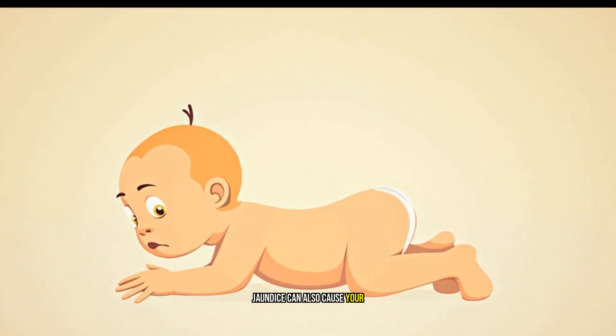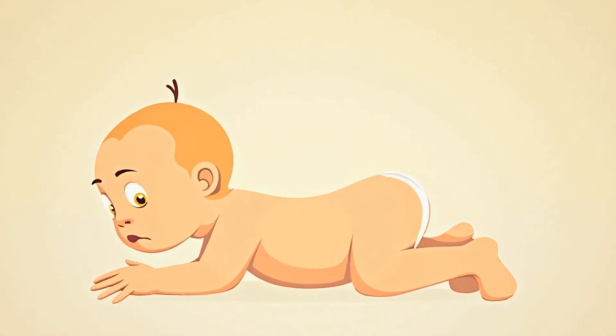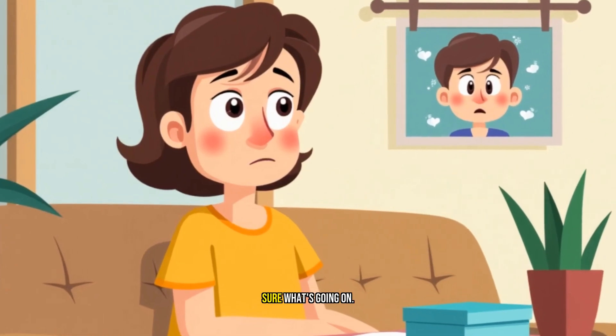But that's not all. Jaundice can also cause your baby to become lethargic, a poor feeder, and even vomit. These symptoms can be really worrying, especially if you're not sure what's going on.